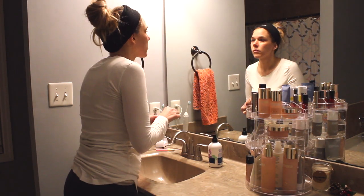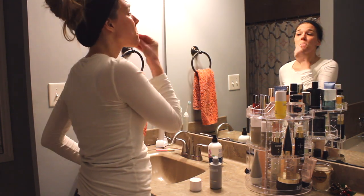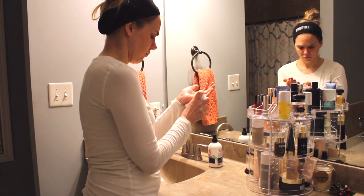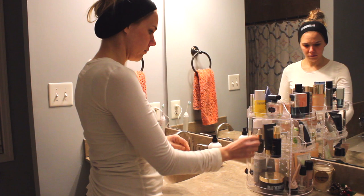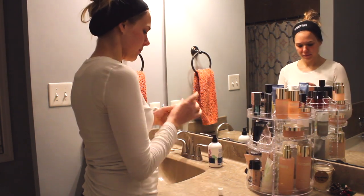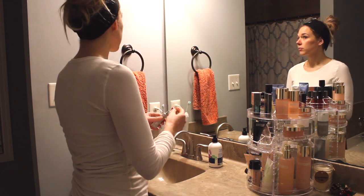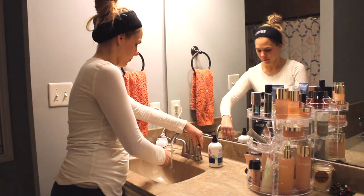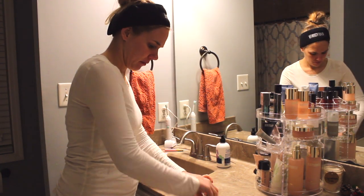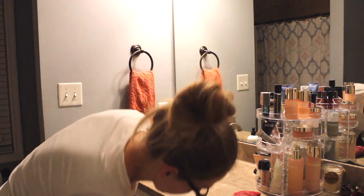I let the eye masks sit on my eyes for 15 minutes, and now I'm taking them off and patting the leftover serum into the skin under my eyes for an even greater effect. Then I'm toning with Counter Control toner to balance the pH and remove any excess makeup, dirt, or remains of the mask. I'm moisturizing with the Counter Time Supreme Cream — great for dry skin and anti-aging. Then I'm using Counter Control SOS Spot Treatment on any pimples to zap them away. Then I'm brushing my teeth and going to bed.